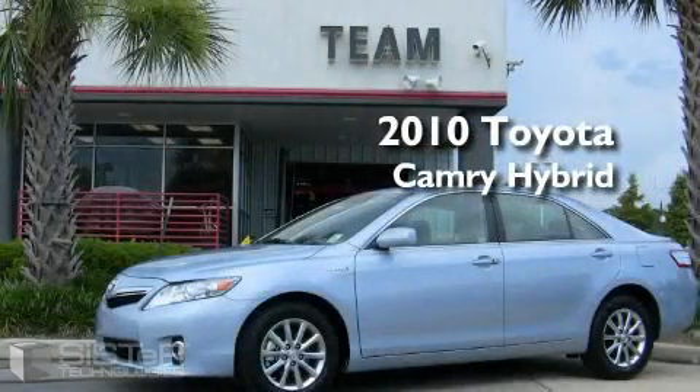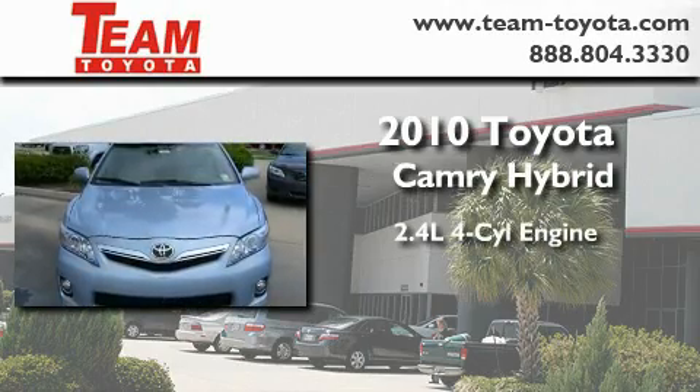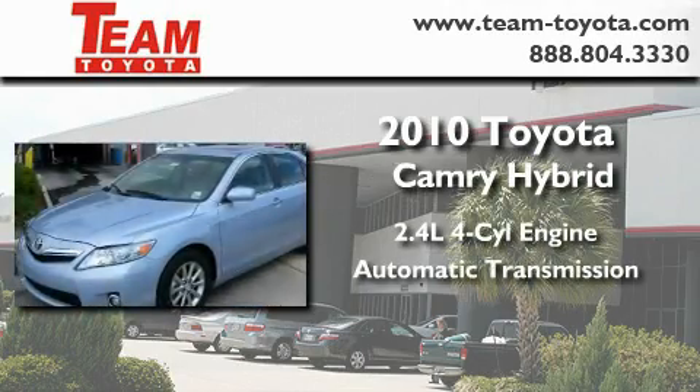This is a brand new 2010 Toyota Camry Hybrid. It features a 2.4 liter 4-cylinder engine and an automatic transmission.